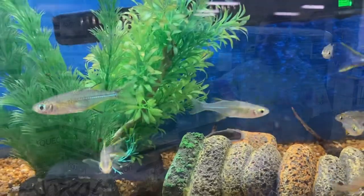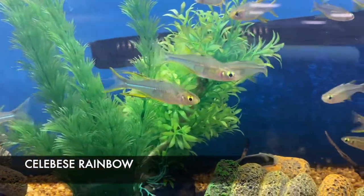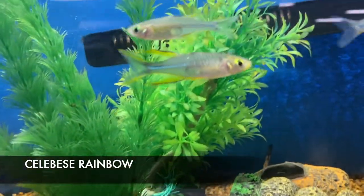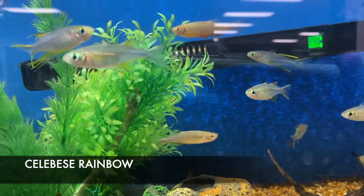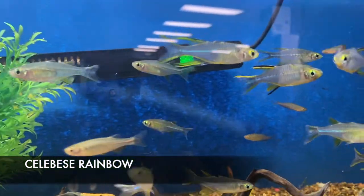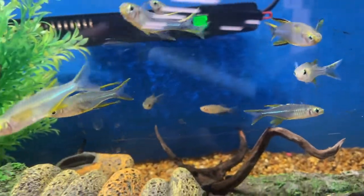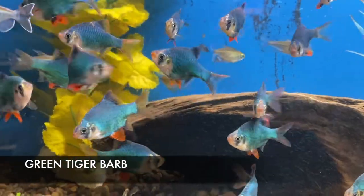One of my personal favorites of the rainbows is the Celebes Rainbow. Males get very striking long finnage and the females still have dazzling colors as well. These guys don't get very large so they'd be well suited for even as small as a 20 gallon tank — excellent community fish.